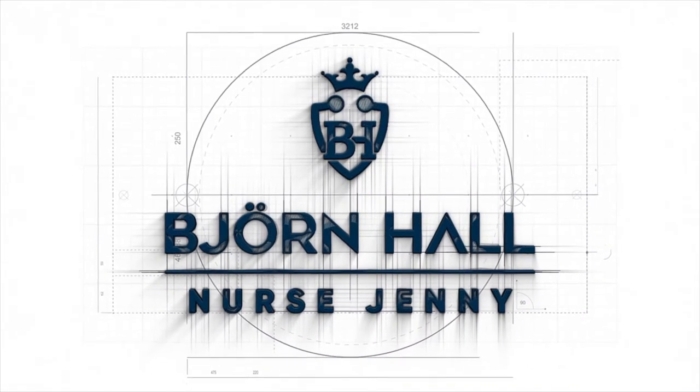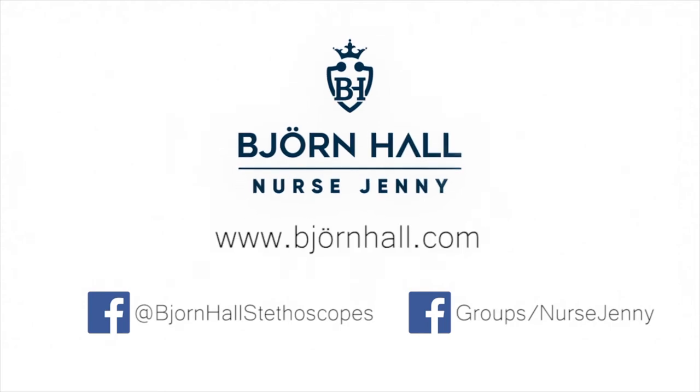So if you guys want the chance to win, find the link above or below, and good luck to everyone who entered. Here it is — the abstract print right there.